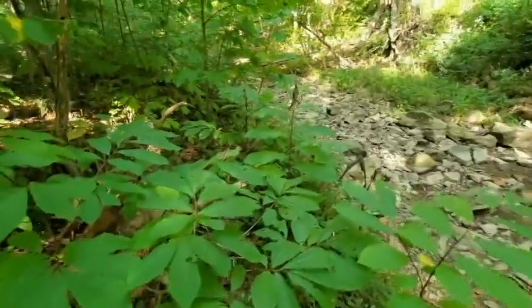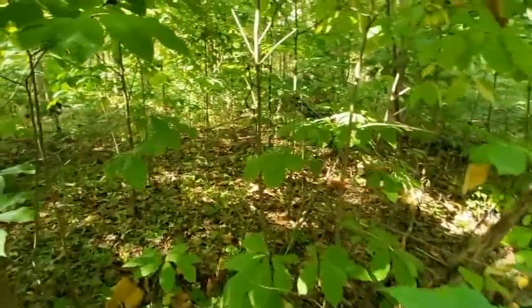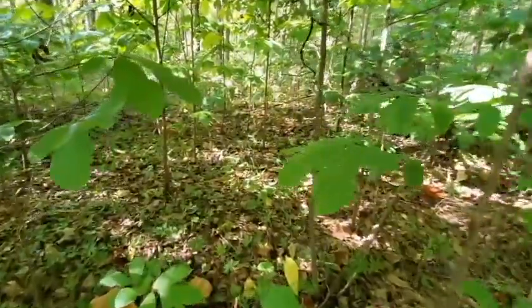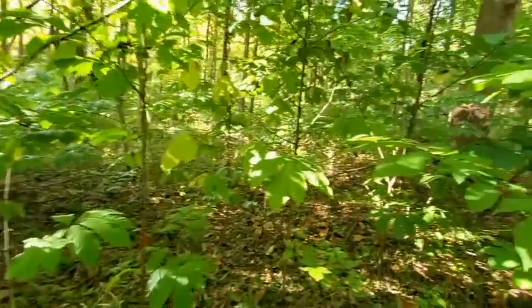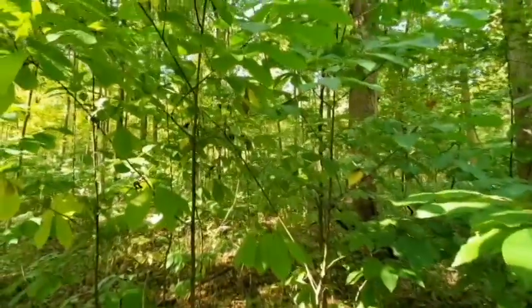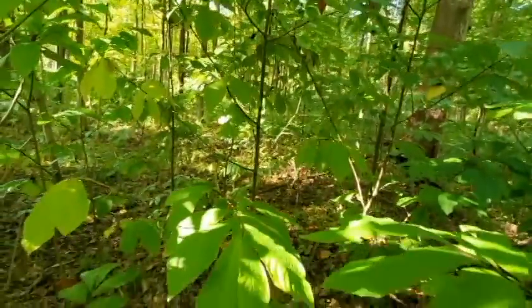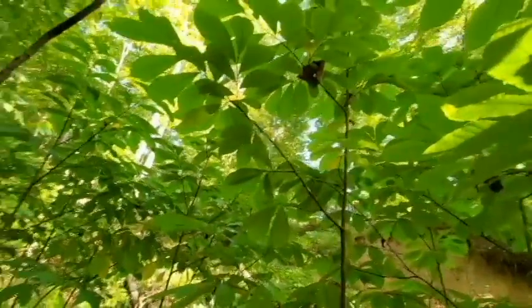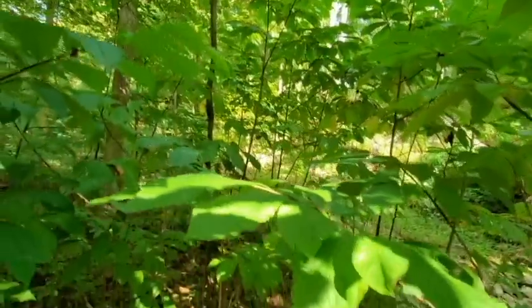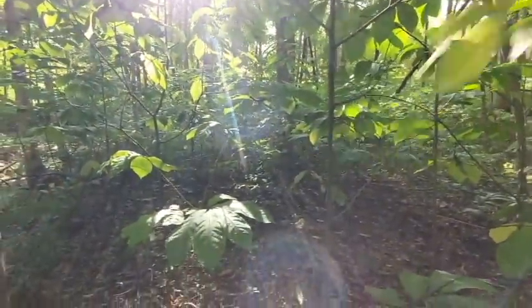There's water right there for the deer. It might be so muddy — yours are probably going to be muddy too. Head on back, bud.